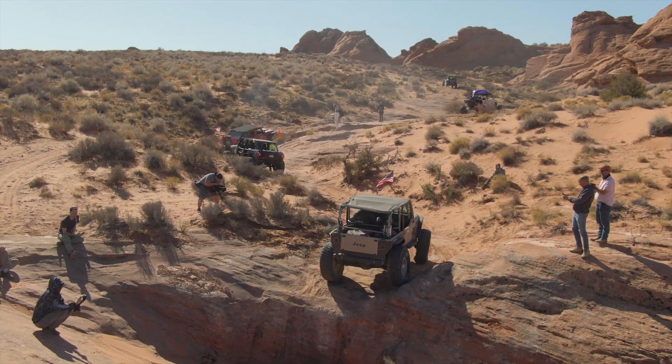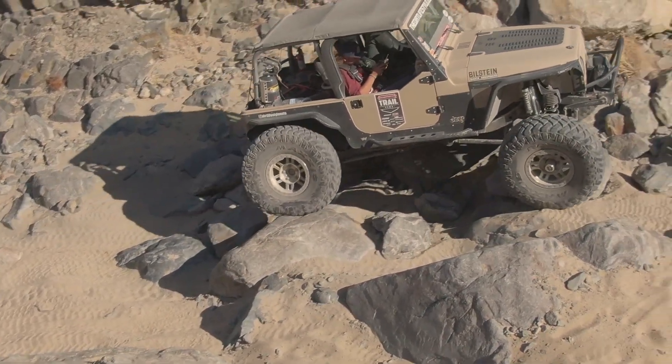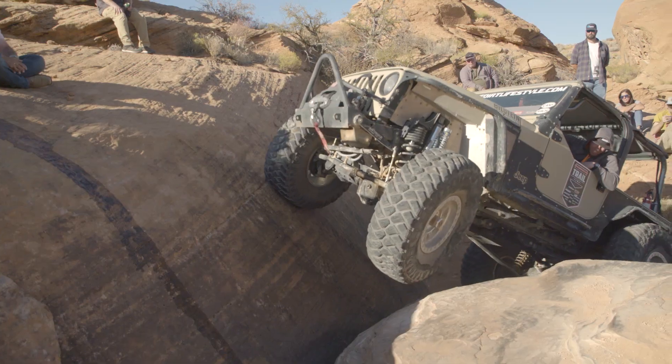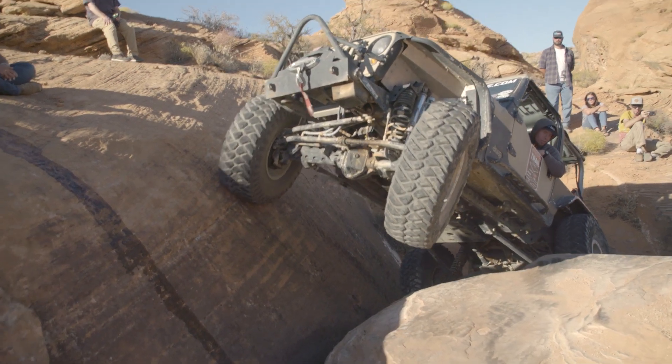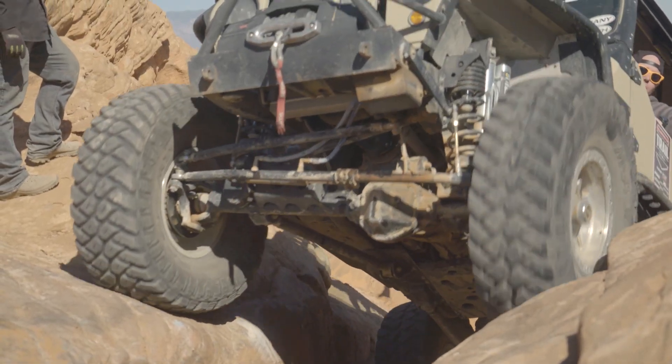Does a lightweight vehicle get more traction? This is a big question. It depends on how you define traction. If traction is defined by the amount of force created from vehicle weight being pressed down onto the surface, then a lighter vehicle is not getting better traction.